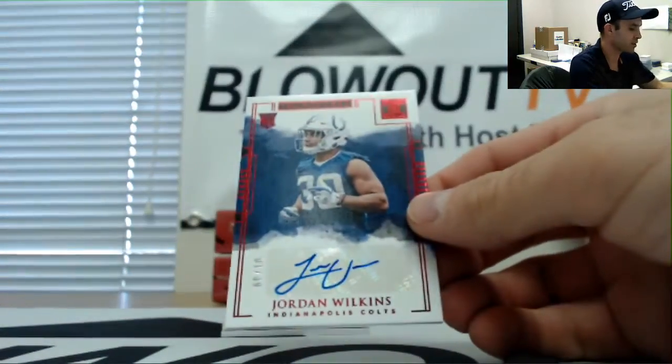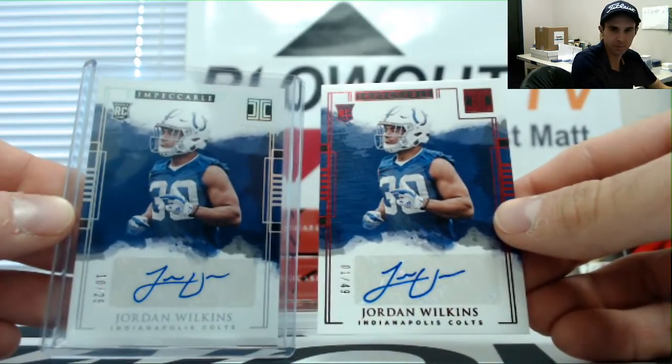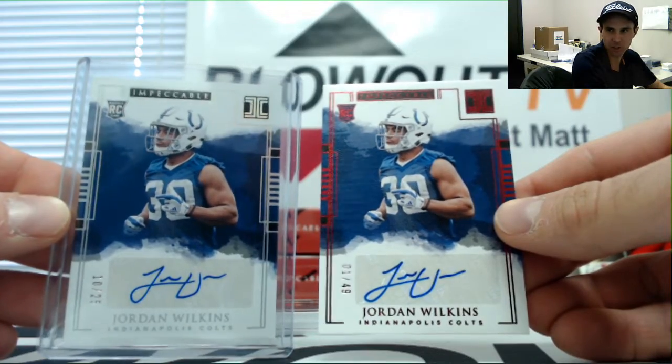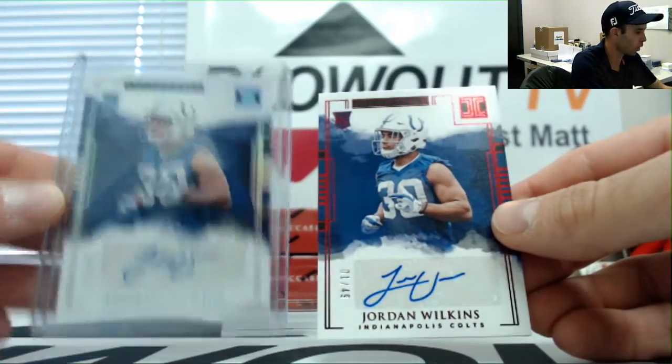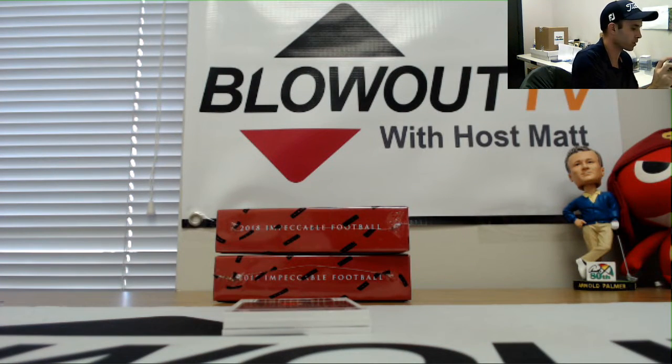I mean, how does that happen? Jordan Wilkins again - super collection coming your way, Jake. One of 49, Jordan Wilkins.